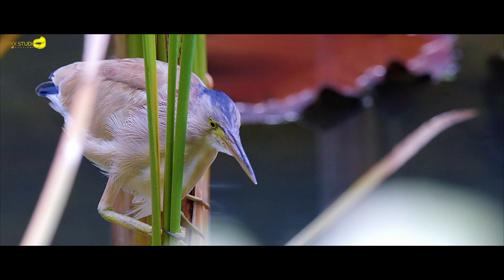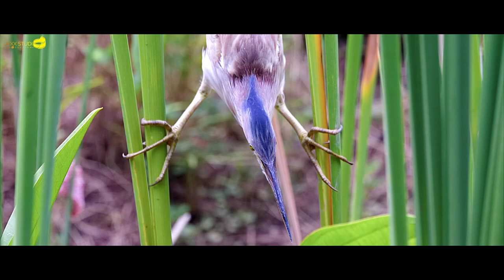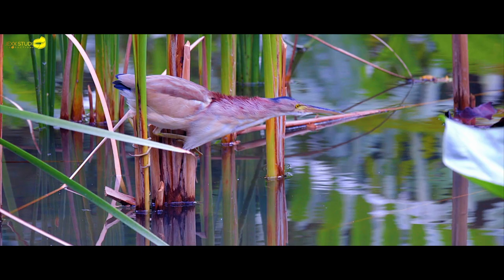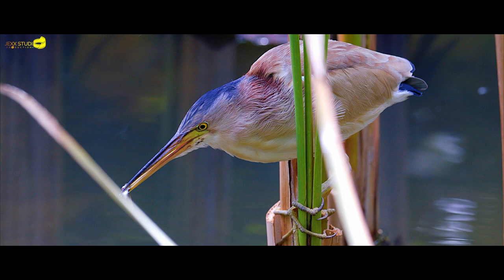Clinging onto reeds in freshwater ponds, they wait patiently before they ambush small fish living in the pond. Failing at first attempt, it does not take long before it successfully ambushes its prey. And this yellow bittern is satisfied with its catch.